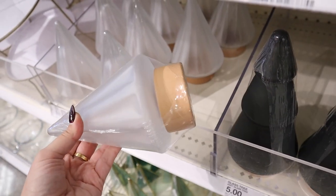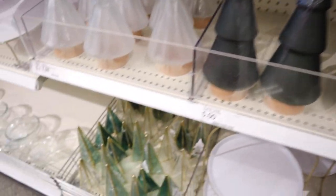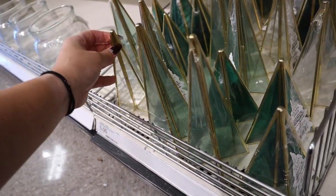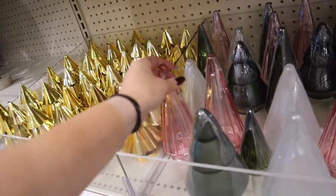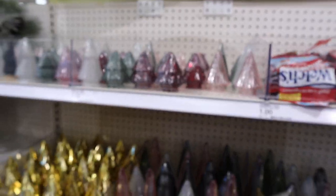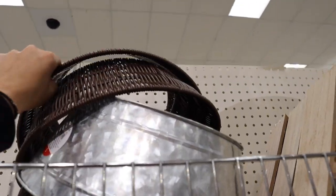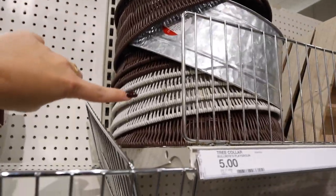I think this is the first time I'm seeing some of these holiday trees in the Dollar Spot. They have a clear one with a wooden base for $5, a taller matte green one with a wooden base, and pink ones for $3 — they would be perfect for my guest bedroom! They also have these tree collars I've seen on Instagram but never found in my store. There are woven ones, a galvanized metal one, and a white woven one — all $5 each.